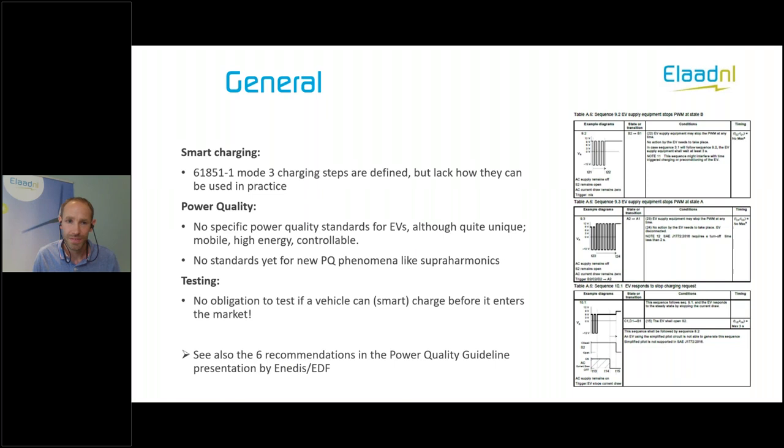Some general experiences. First, Mode 3 communication, as defined in IEC 61851, already defines some steps that can be used for smart charging — things like pausing a charging station or lowering charging speed. But this standard only mentions these steps; it lacks how they can be used in practice. That's one reason why we see that a lot of electric vehicles, while able to follow some of these steps, can fail in charging when you really test smart charging scenarios as used in reality. They can stop charging or charge at higher speeds than allowed.